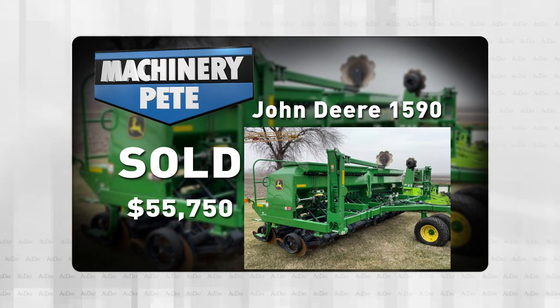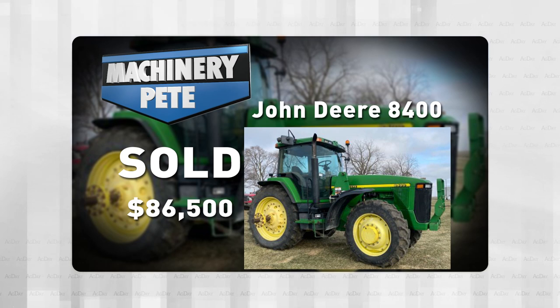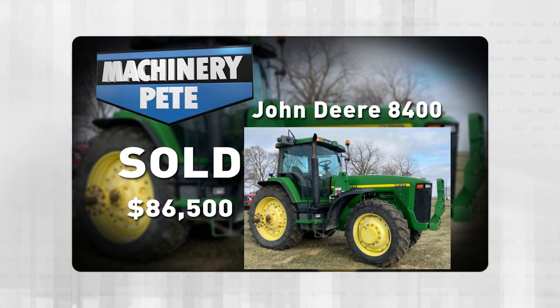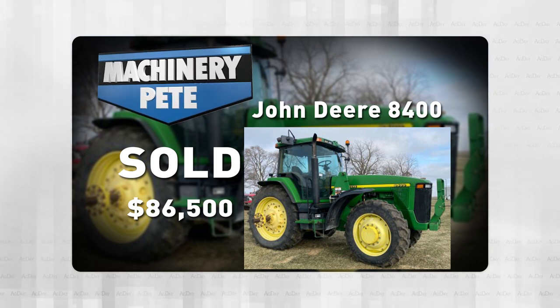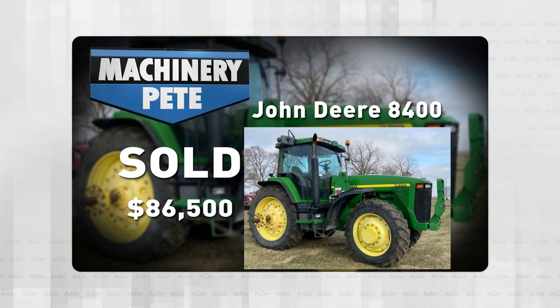Let's leave you with this: a 1998 John Deere 8400, sharp looking rig with over 6,700 hours on it, brought $86,500. That's the second highest auction price ever on a John Deere 8400 with over 6,500 hours. The only higher one was back over 10 years ago.